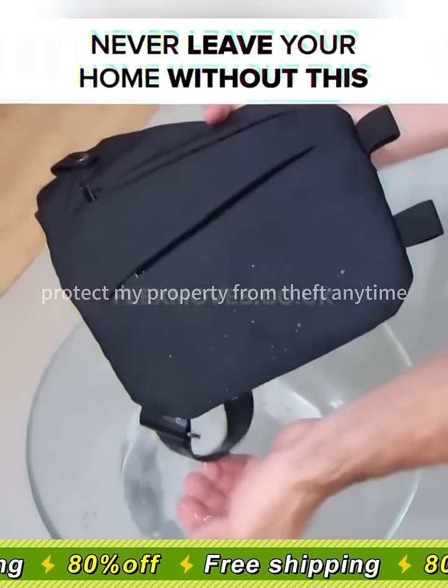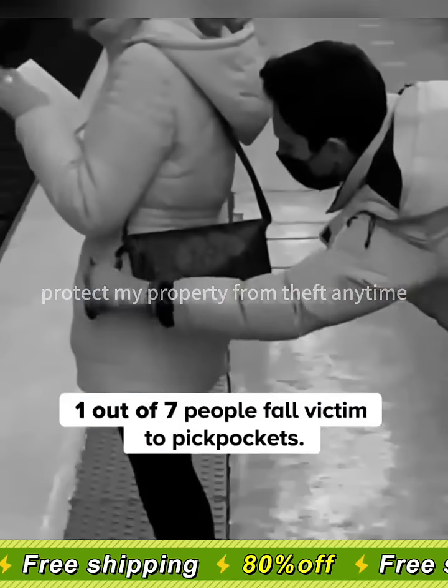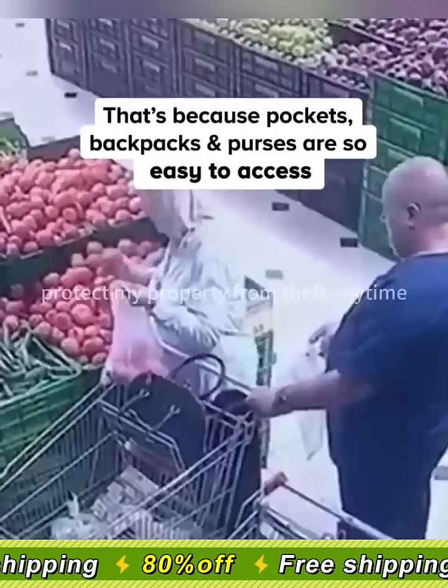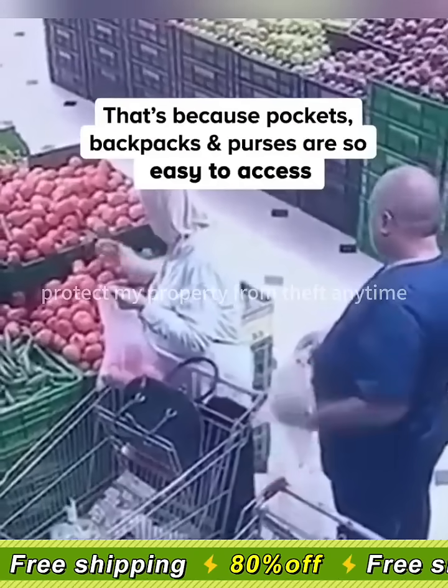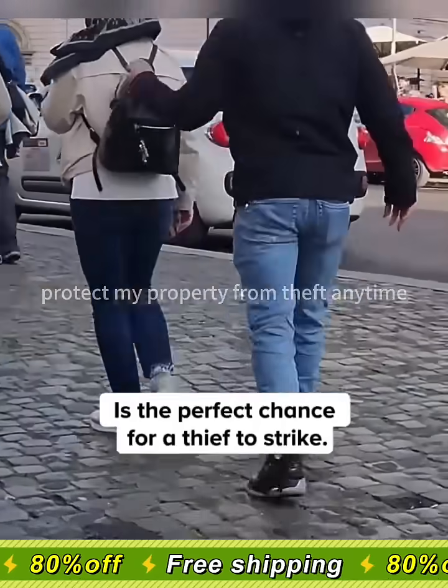Never leave your home without this. Here's a shocking fact: one out of seven people fall victim to pickpockets. That's because pockets, backpacks, and purses are so easy to access without you realizing it. The moment you are distracted is the perfect chance for a thief to strike.